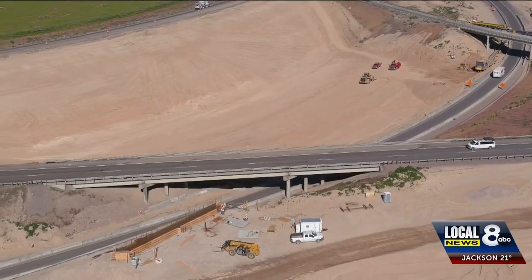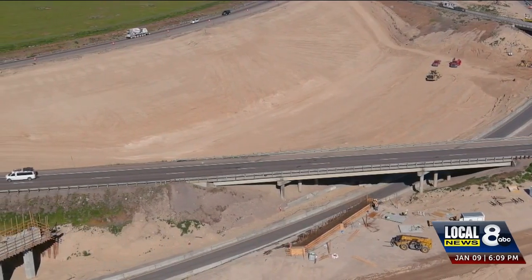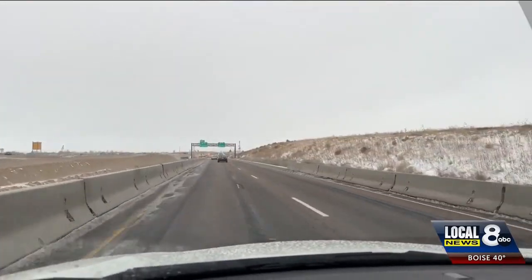The real key here is people need to slow down. There is still plenty of work to be done, but the ITD has a plan for 2024. As we go into this next year, we're going to see more and more improvements. But there's been a lot of dirt moved, a lot of bridges put up, and a lot of road that's been paved. For Local News 8, I'm Cole Sams.